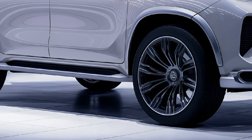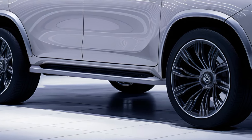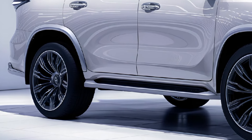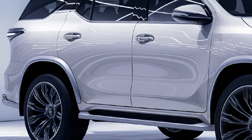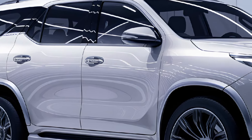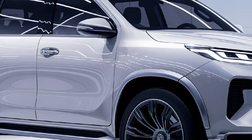The 2025 Toyota Fortuner also offers several customizable features, allowing buyers to tailor their SUV to their specific needs. Optional extras include roof racks, off-road accessories, and premium audio systems, providing further convenience and enjoyment for families and adventurers alike.